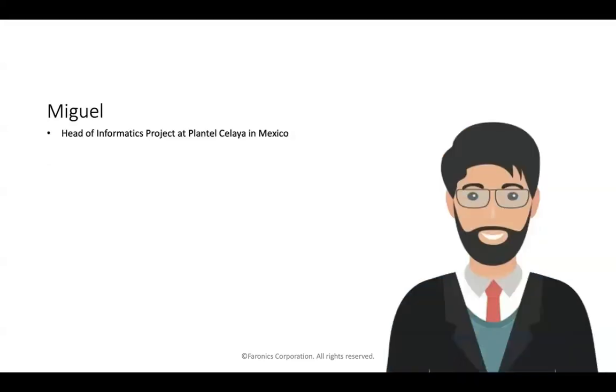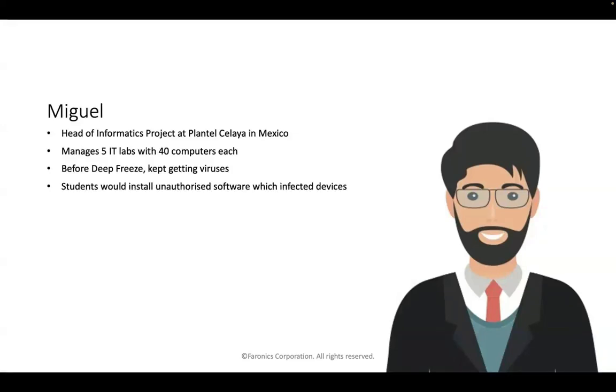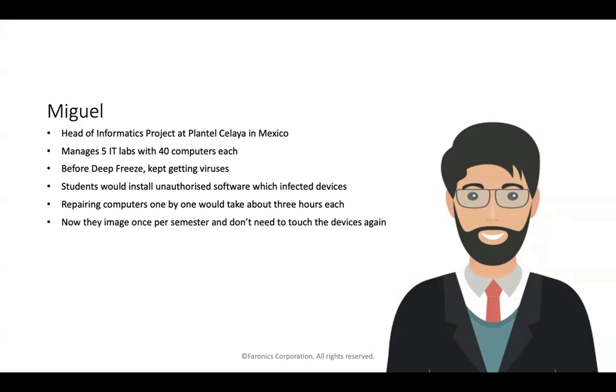Miguel is head of informatics at Plantel Solea in Mexico, which encompasses five IT labs with 40 computers each. Before Deep Freeze, devices kept getting viruses — students would install unauthorized software that infected devices, and he had to repair them one by one, spending three hours each on a single infected device. Now they image their devices once per semester and that's it. They don't need to touch those devices again.